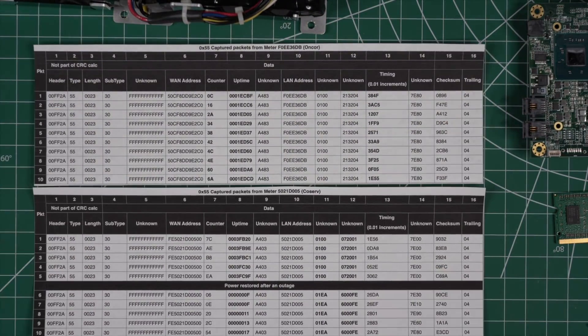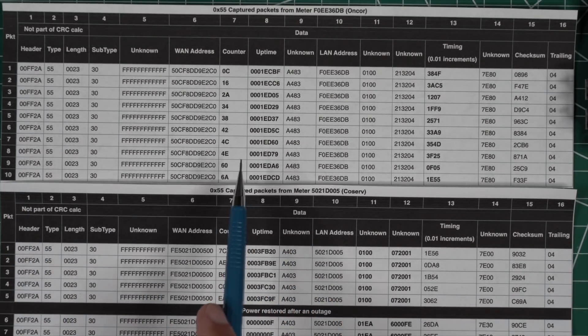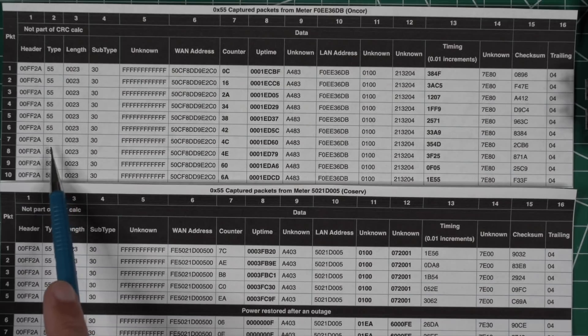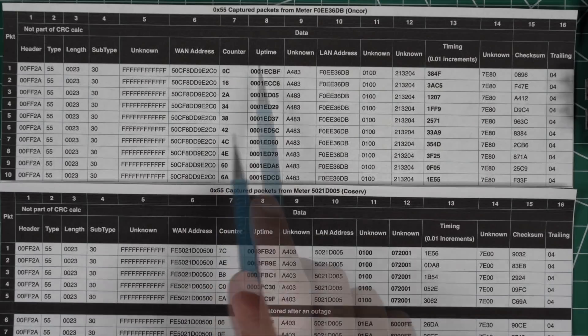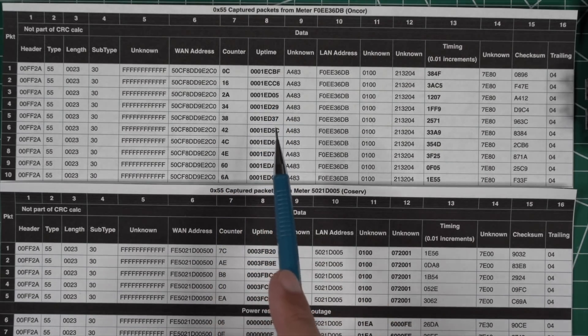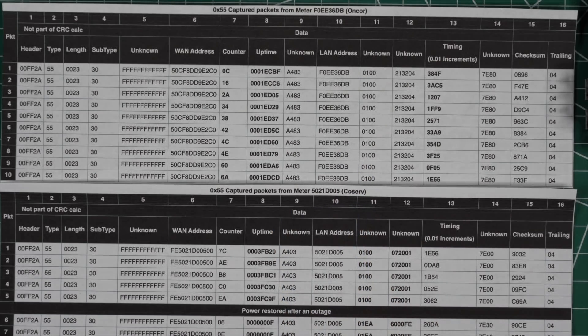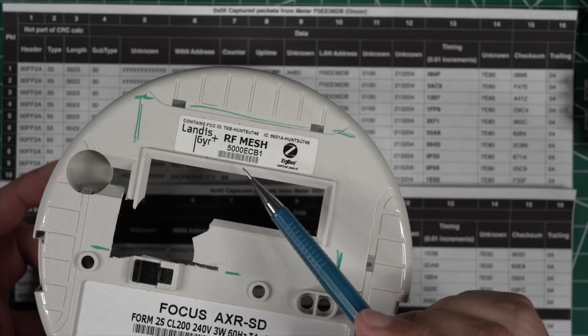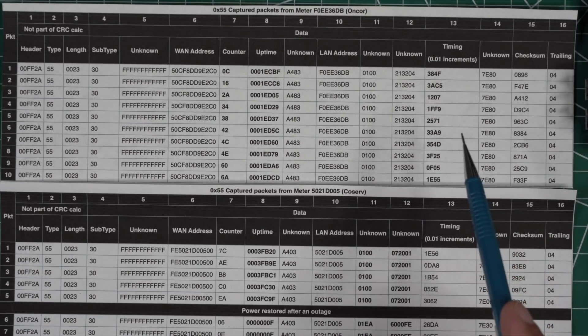Let's look at the packets that contain GPS data. These are what I refer to as 5-5 packets. They're broadcast about once every minute and contain: a header, the packet type (5-5), the packet length, what's referred to as the WAN address, uptime information (which is what you saw plotted on the Google Earth image), and a LAN address — which is just a sticker on the front of the smart meter.